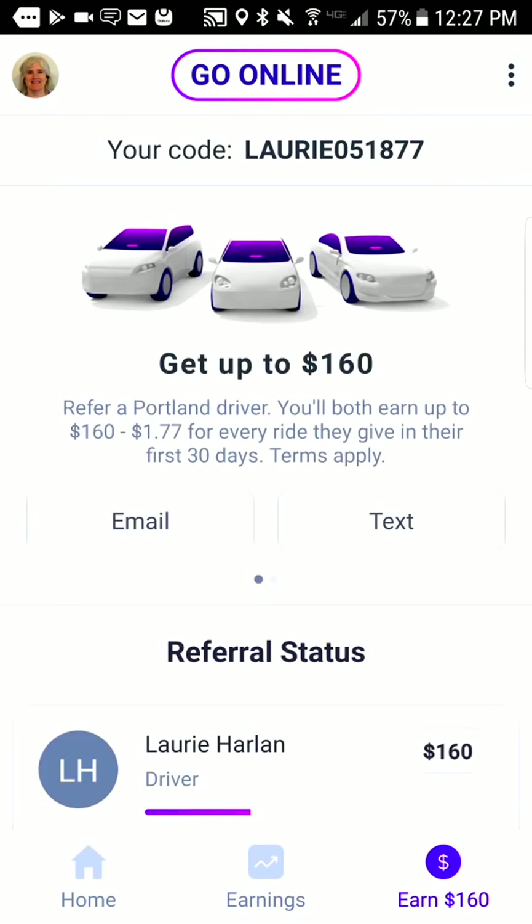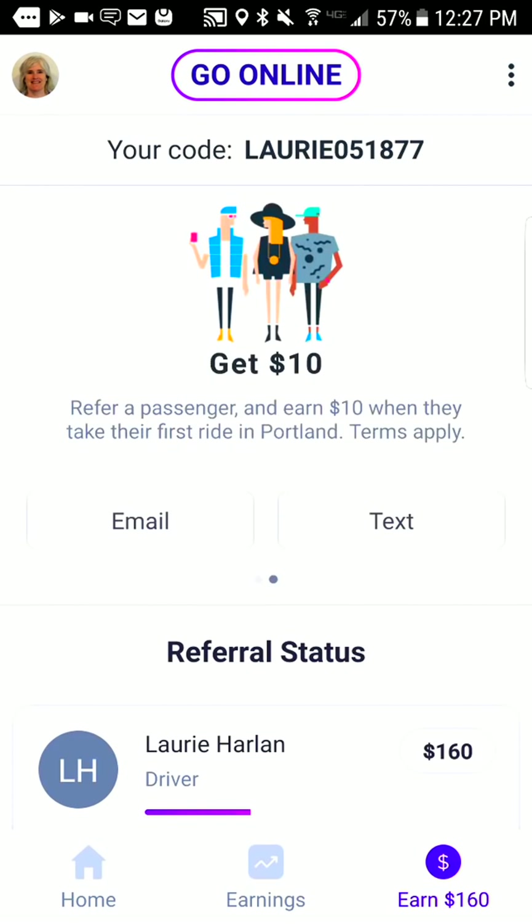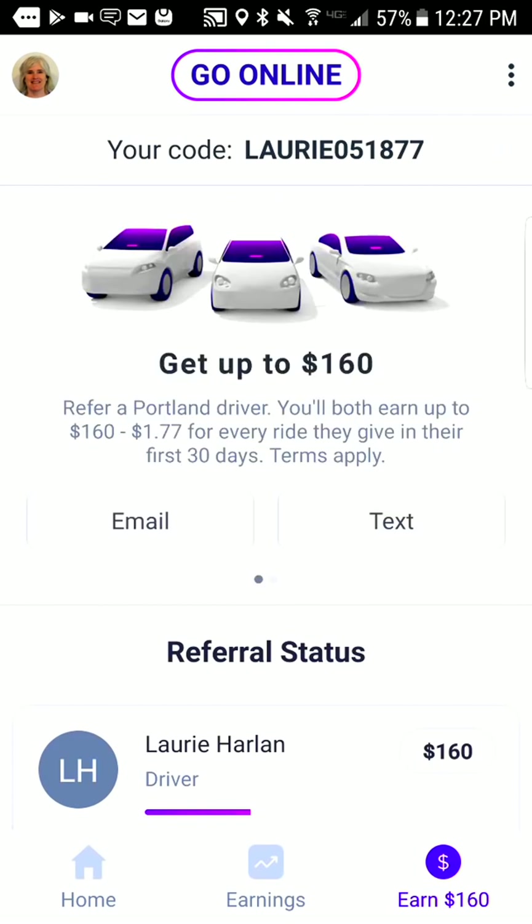The 'Earn $160' option in the right-hand corner is a way that you can email or text people to sign up to drive with you, or to sign up new passengers.